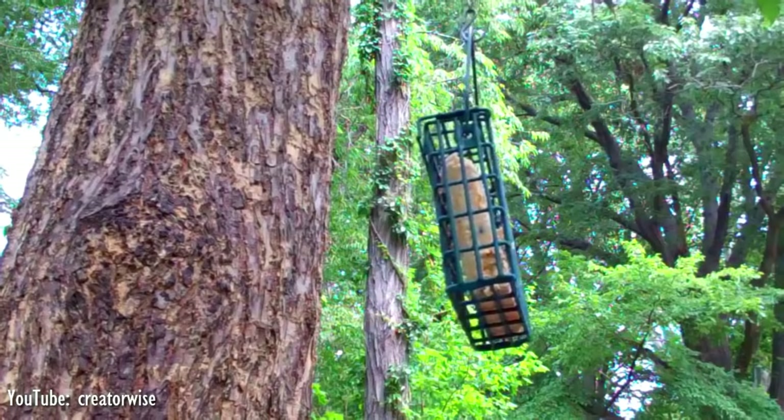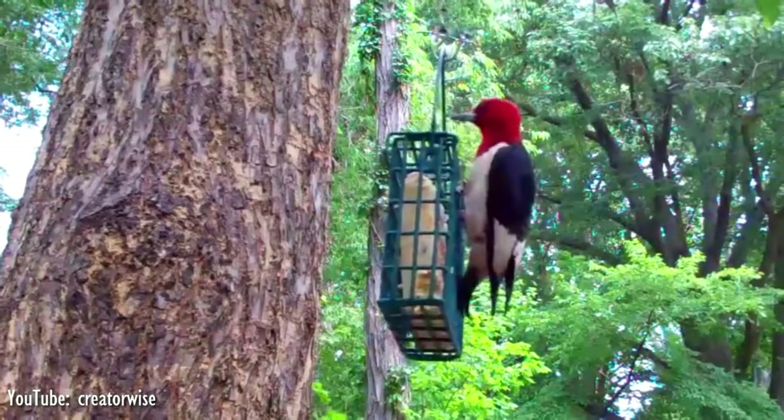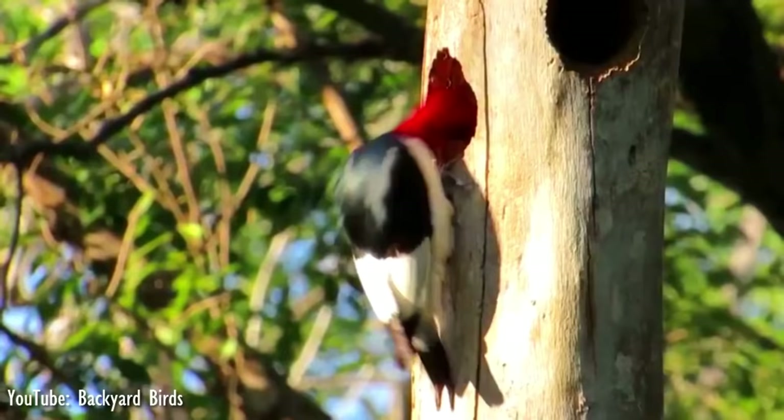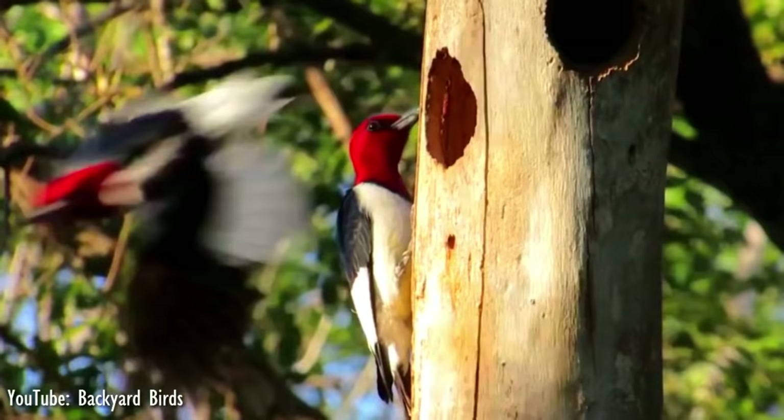These birds fly to catch insects in the air or on the ground, forage on trees, or gather and store nuts. They are omnivorous, eating insects, seeds, fruits, berries, nuts, and occasionally small rodents and even the eggs of other birds. This beautiful woodpecker is currently rated as least concern on the IUCN's Red List of Endangered Species, having been downlisted from near-threatened in 2018.